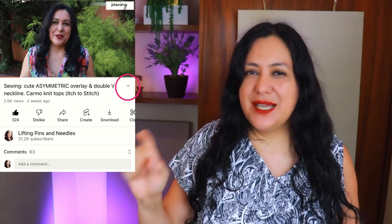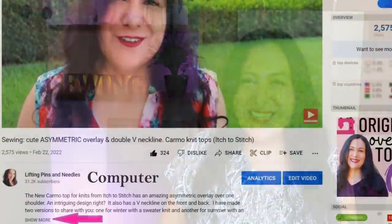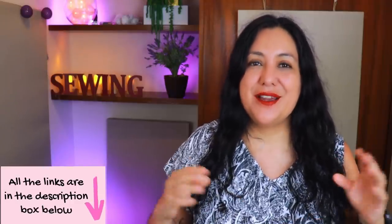Some of you can't find my links and don't know how to get to the description box. When you look at the video on mobile, you see the title and my face — right next to the title on the right-hand side you'll see a little gray arrow symbol. Tap on that and the whole description box will appear. My affiliate link is written there in blue. I mention this because I get so many comments from people who can't find it. If you purchase from my affiliate link I get a small commission, which helps support the work I do here on YouTube.